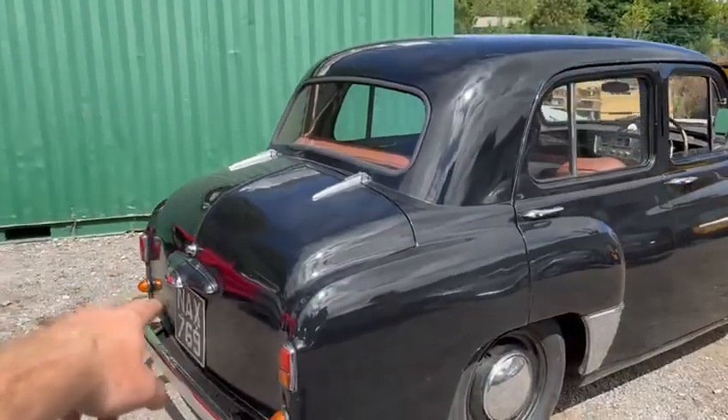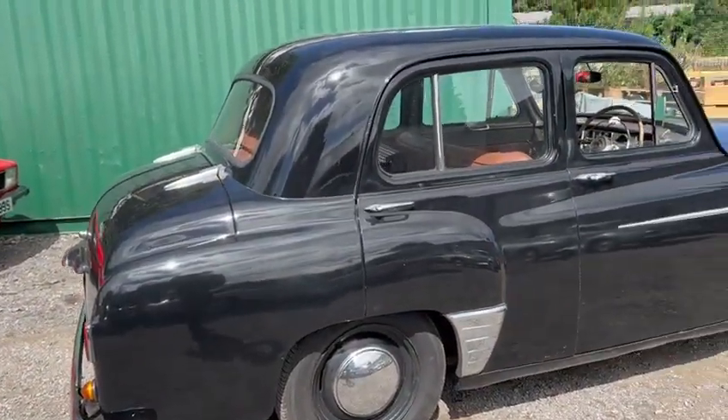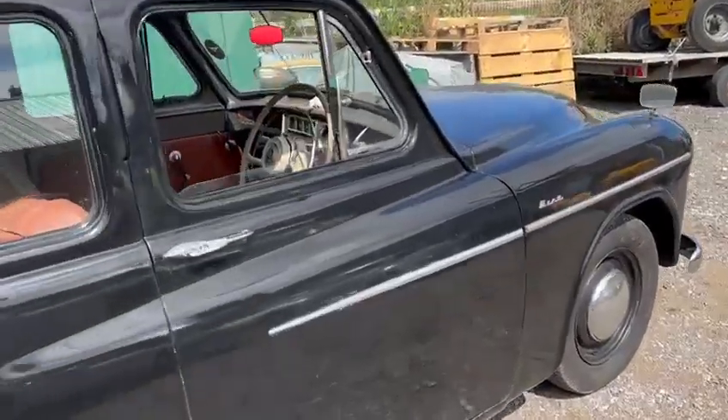Likewise on the rear bumper, chrome and trim are good. There's a little bit of paint required just below the boot handle, on the number plate holder. But yeah, they're a good looking old car to be fair.